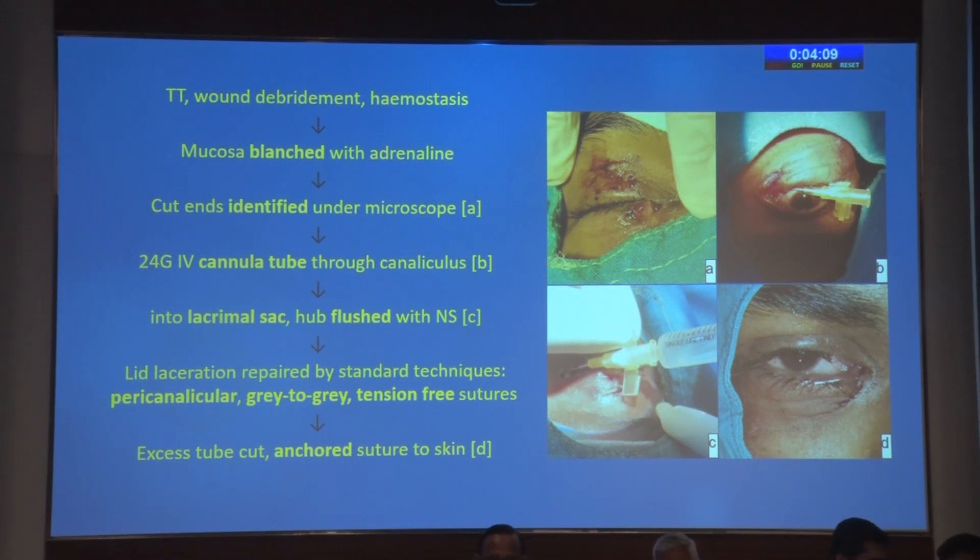If the cut ends were not seen, they were identified using a Bowman's probe, after which, similar to the action of Bowman probing, the cannula was inserted, bridging the gap, and flushed with normal saline to confirm its position in the lacrimal sac. We aimed at retaining the hub throughout the procedure if the patient had good Bell's phenomenon to protect the cornea, enabling intraoperative maneuvering and re-cannulation in case the cannula came out, after which it was cut and anchored to the skin. Pericanalicular suturing is important in these cases to ensure that healing occurs.